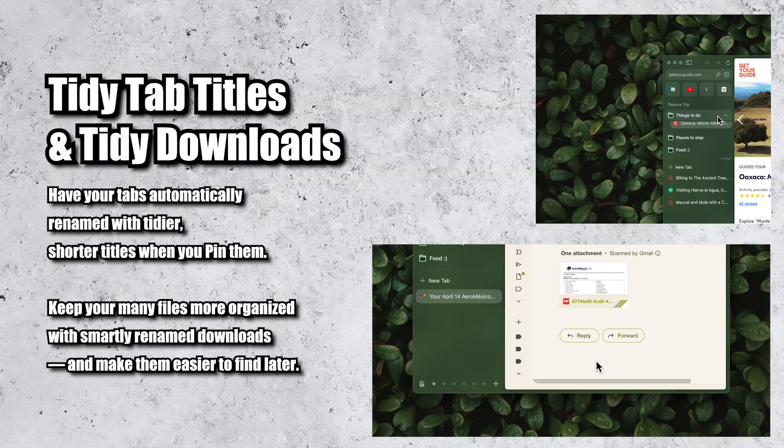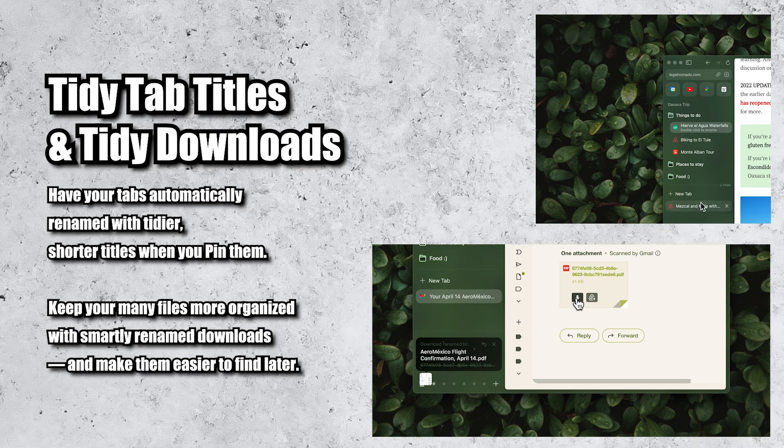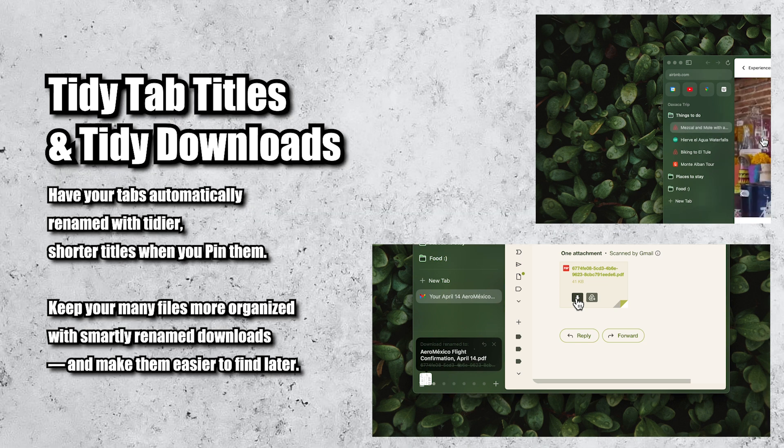The last two are Tidy Tab Titles and Tidy Downloads. They're very similar and absolutely great. They basically rename all your tabs and downloaded files to something more obvious, so you can find them again more easily later. It works really well — super useful.